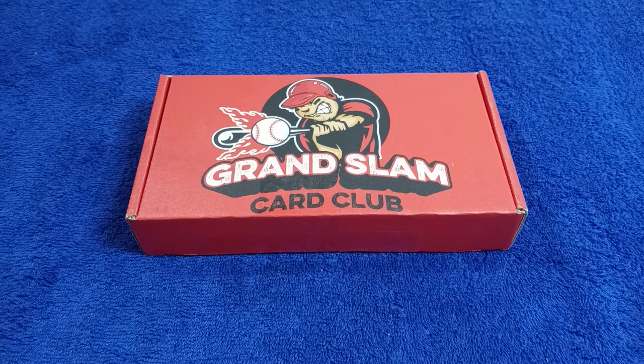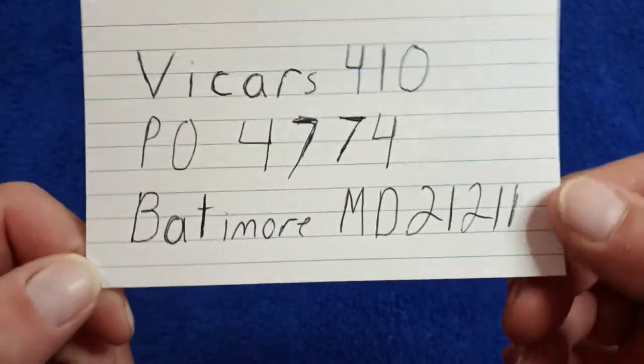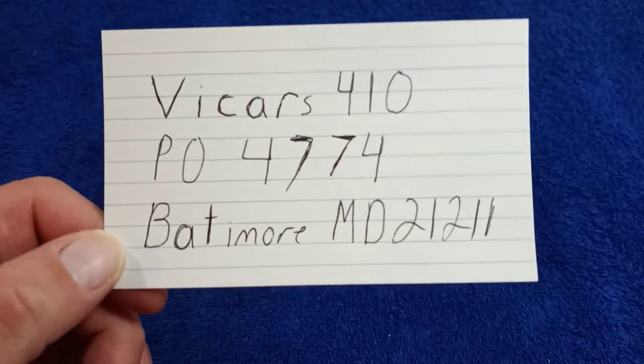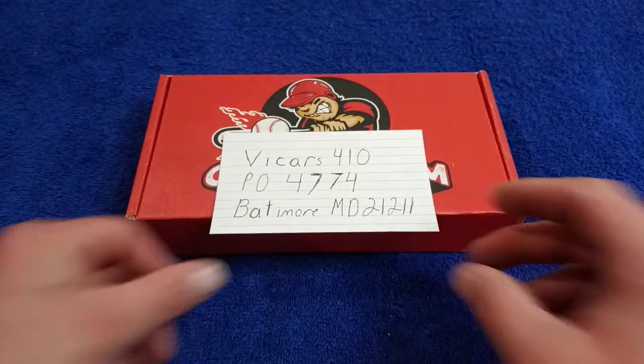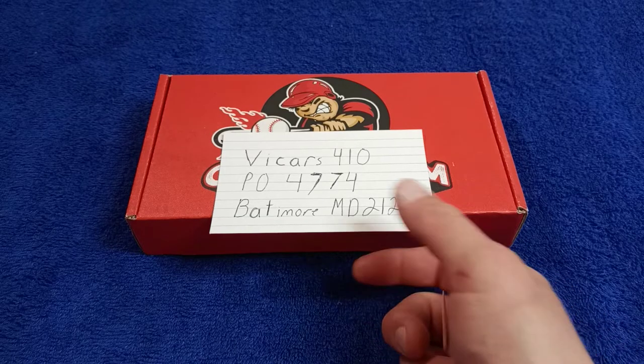Also, if you have a subscription box that you would like me to review, or if you have a mystery box that you sell on eBay, you can send it to my PO Box: PO Box 4774, Baltimore, Maryland, 21211. Now, if you have a mystery box or a subscription box, please put the literature inside of the package so that way when I rip it, I'll be able to tell them how to get to your channel. I have a platform, so let me use it.